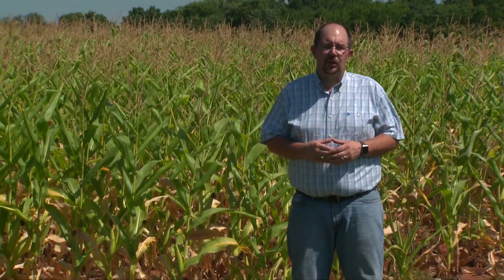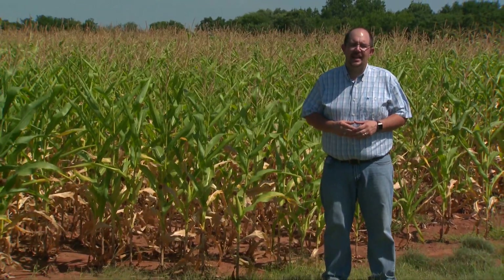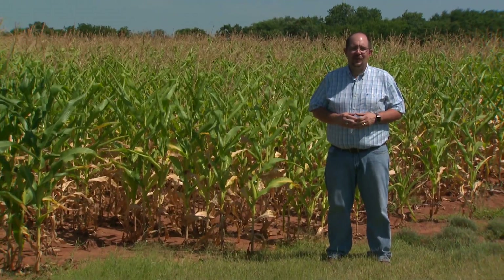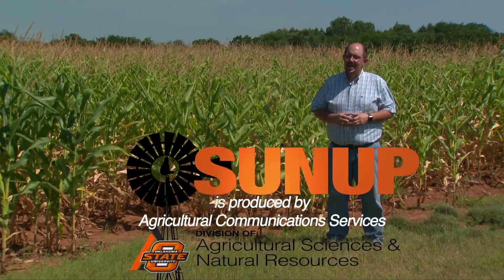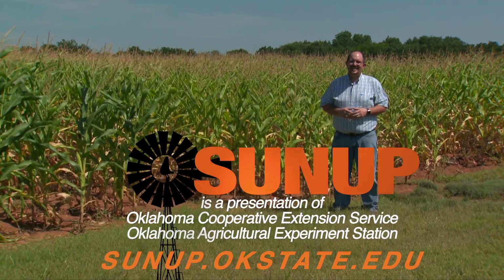Well, that does it for us this week on SUNUP. If there was something on the show that you'd like to learn more about, visit our website, sunup.okstate.edu. And while you're there, check out our social media. I'm Dave Deacon. Remember, Oklahoma agriculture starts at SUNUP.